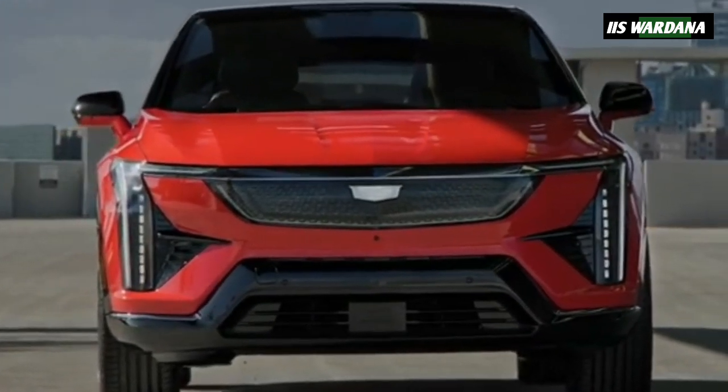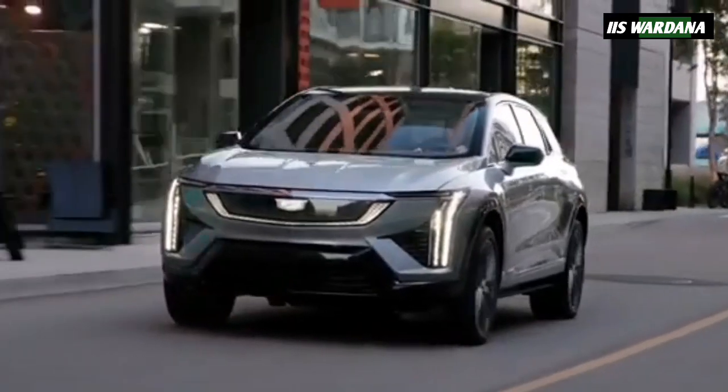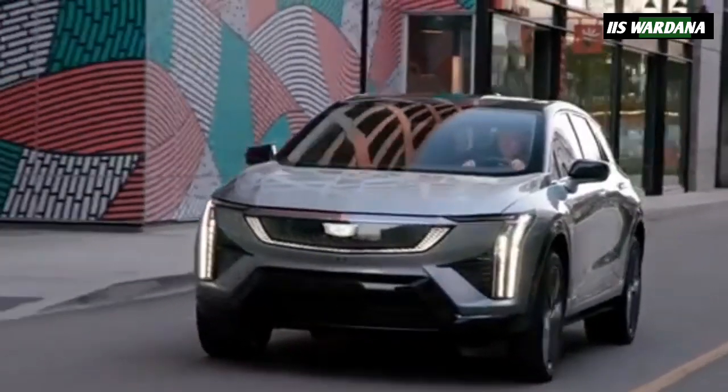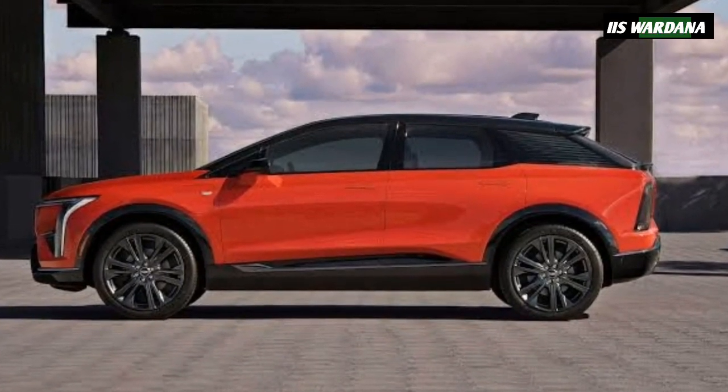Cadillac has officially raised the curtain on yet another EV, following the Lyric, Vistiq, Escalade IQ, and Celestiq, this one serving as the brand's entry model in North America.